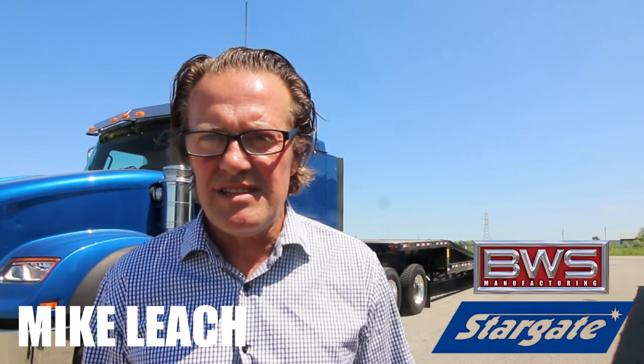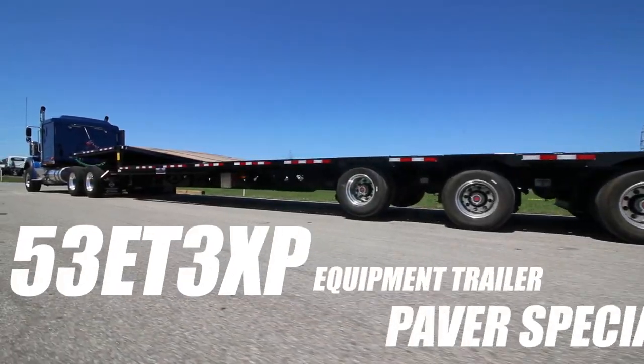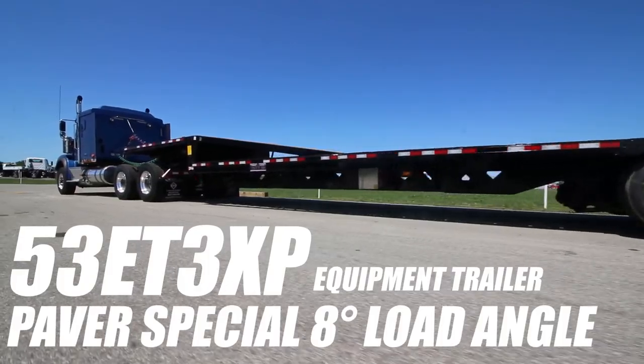Hello, I'm Mike Leach from BWS Stargate Trailers. Today I'm at Whelan Truck Centers in Saginaw, Michigan and we're showcasing our 53-foot ET. It's our trailer paver special, aka we call it the super tag.